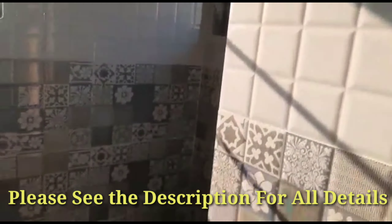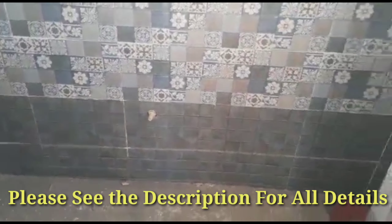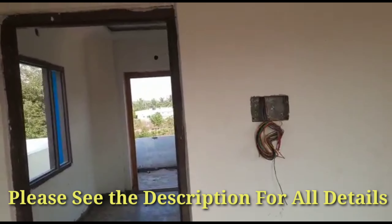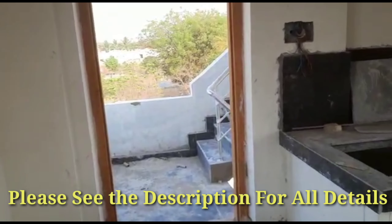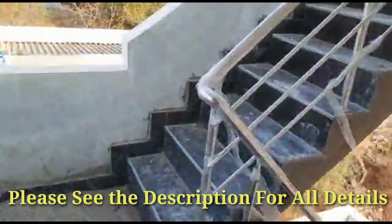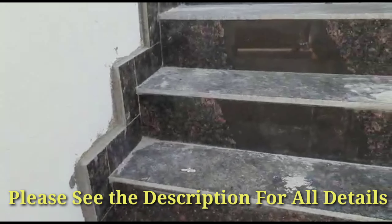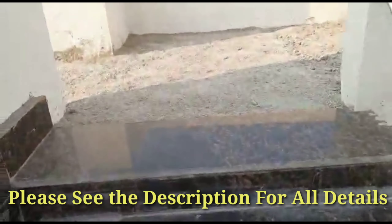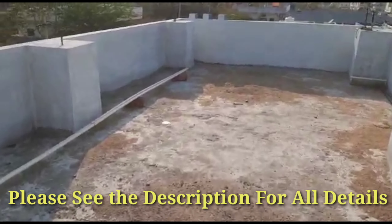This is the bathroom cladding. They have given a western commode point here, though the commode is not yet fixed. Only the final finishing work is pending for this house. The width of this flat is 14 feet and the depth is 32 feet — exactly a 50 square yards G plus one flat. At the terrace point, the overhead tank cannot be fixed as of now.